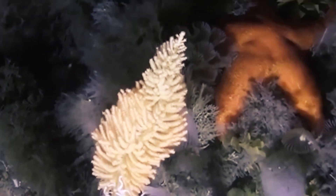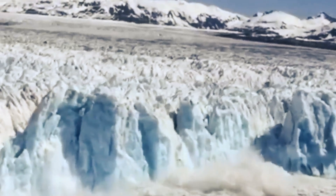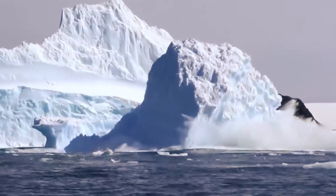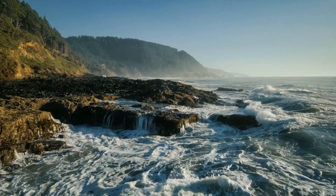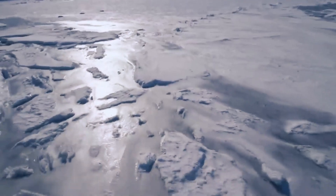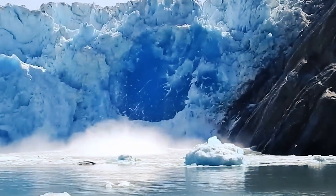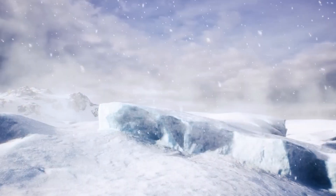Watch out — a few more large glaciers are about to break off. As Thwaites' neighboring glaciers break off and melt, more water pours into the oceans. Worldwide sea levels rise another 2.5 meters. Cities on the east coast of the United States are flooding — Boston, New York, Miami. Millions of people are affected. And something strange is happening on the Antarctic coast: as all this ice melts, the sea level nearby is actually falling, while the sea level further away is rising.